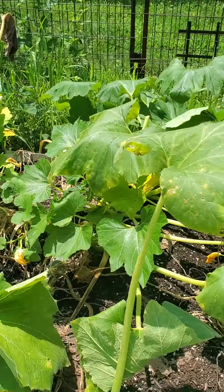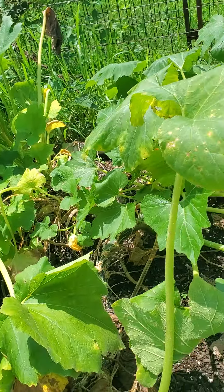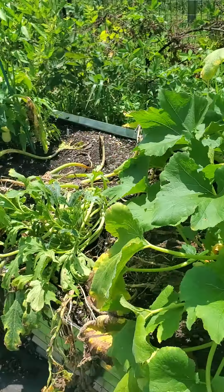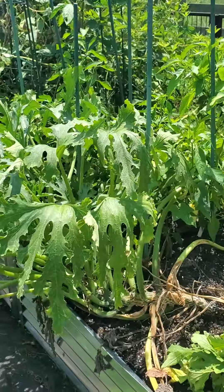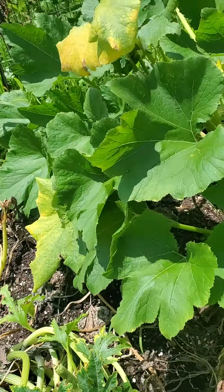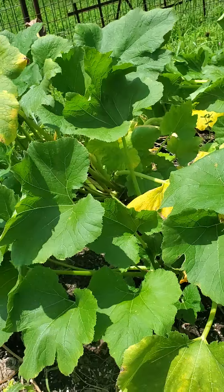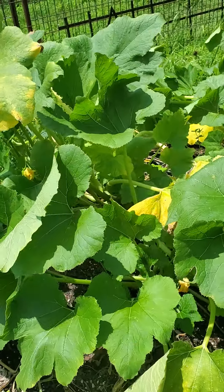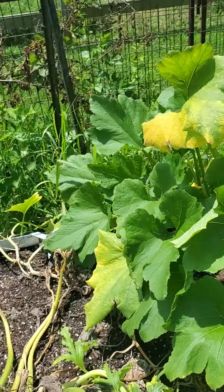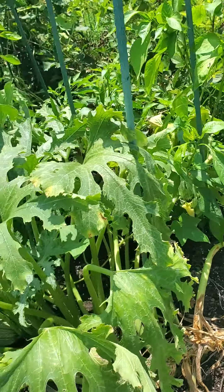Squash is looking a little rough. Not sure what's going on. You've got some grasshoppers. I don't see any squash bugs, but it's not faring too well. There are a few squash on there but not a ton. When I visit next time towards the end of the month, I'm going to be pulling some of these squash that aren't doing really well.